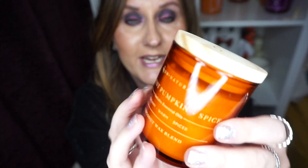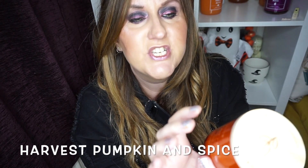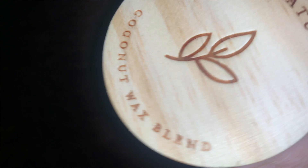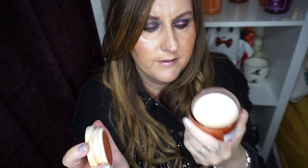The last one is a pumpkin candle called Harvest Pumpkin and Spice. It includes essential oils and is from the DW Natural range — a creamy warm spiced coconut wax blend, so it's a more natural range. It's a typical pumpkin spice smell, no different from any others, but it's super cute and I'll be interested to see how it burns differently compared to the normal wax ones. That's all the small candles I've splurged on this spooky season — let me know in the comments what you think and if there are any other spooky season videos you'd like to see. Take care, thanks for watching, bye-bye!